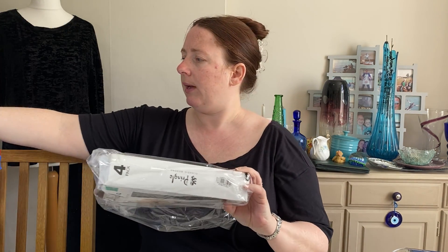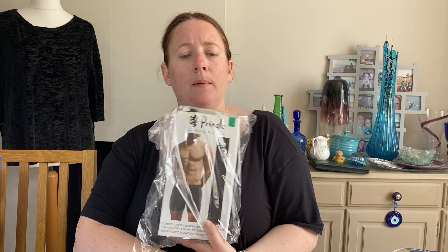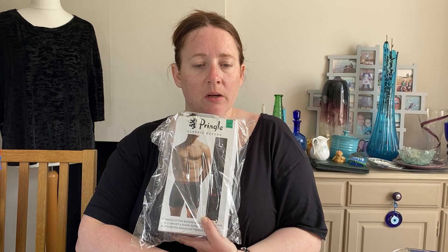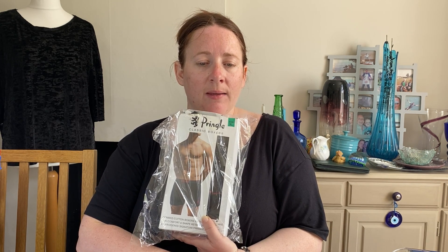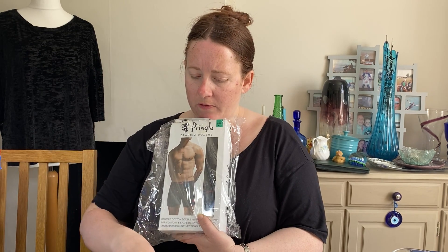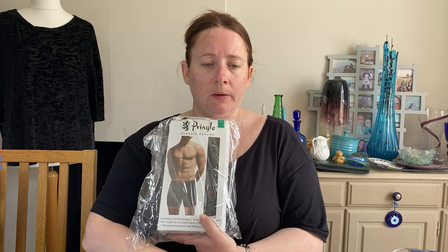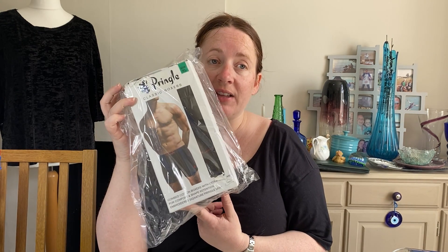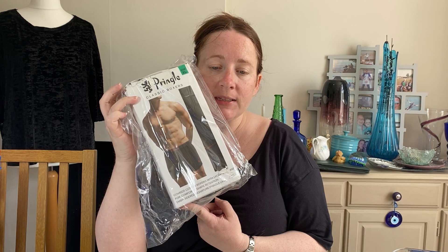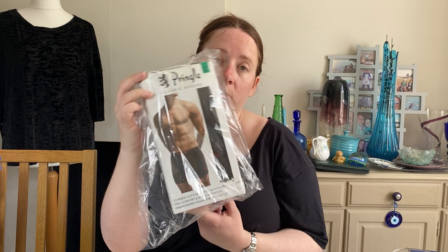Next up, some Pringle boxer shorts — men's. It says it's a four-pack but it's actually three pairs, which I've stated in the title. These are old Costco stock — we tend to get packets of underwear where it states four pairs but there are actually fewer inside so they can't be put out for sale. They're Pringle classic boxer shorts, extra large. They cost £3 in January and sold for £14.87.